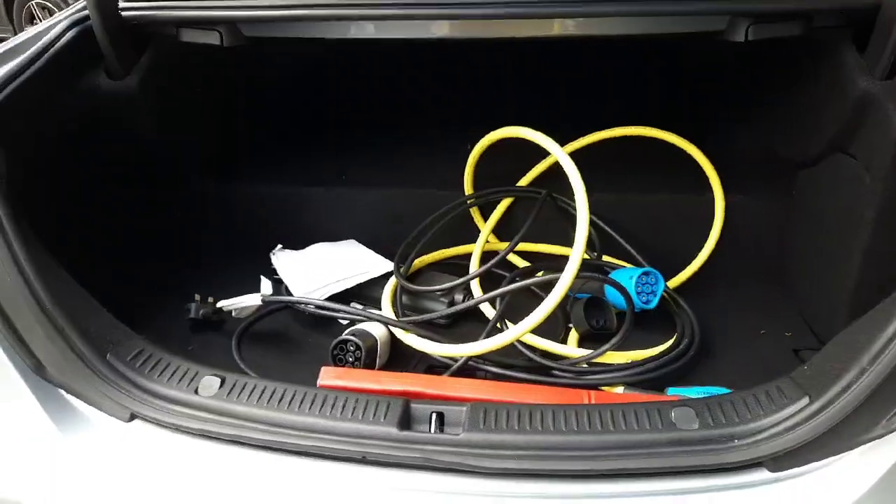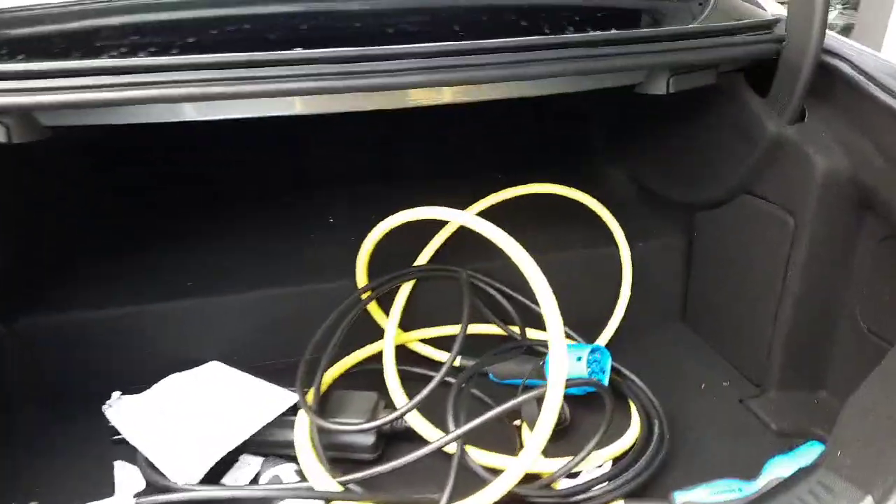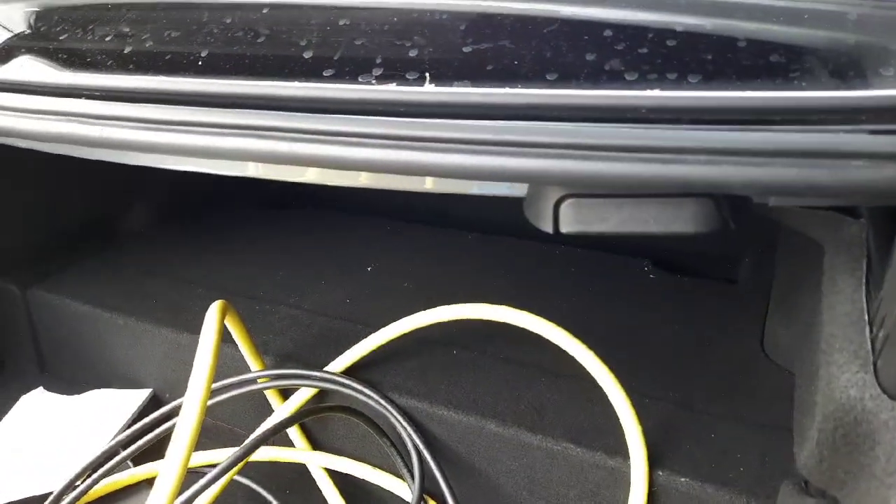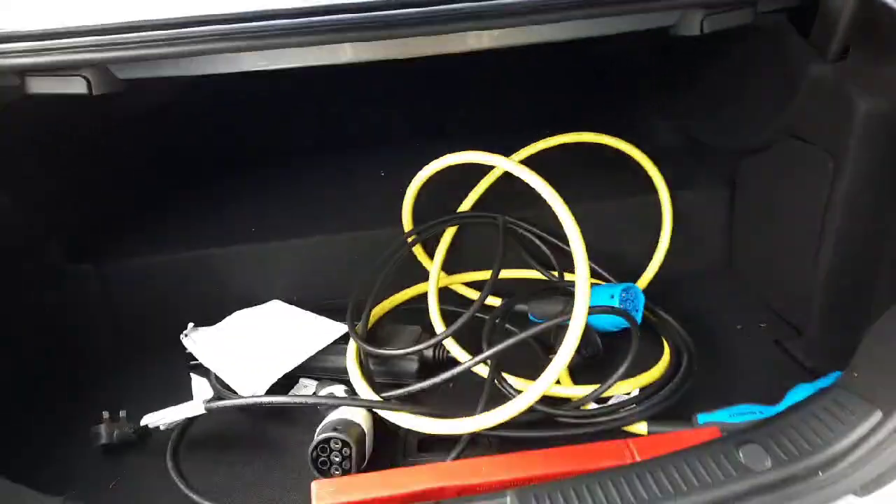In the back we have our charging cables. You can also see we have folding rear seats.